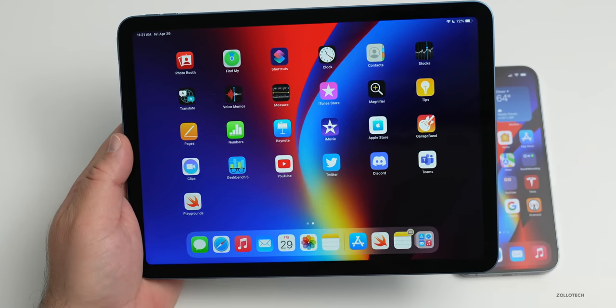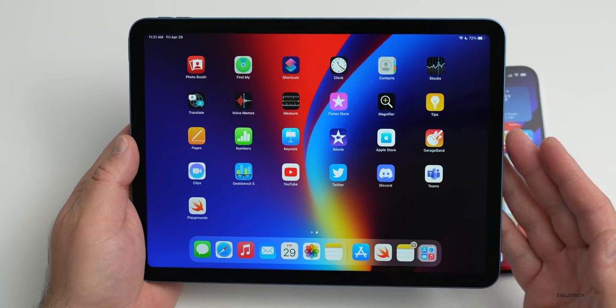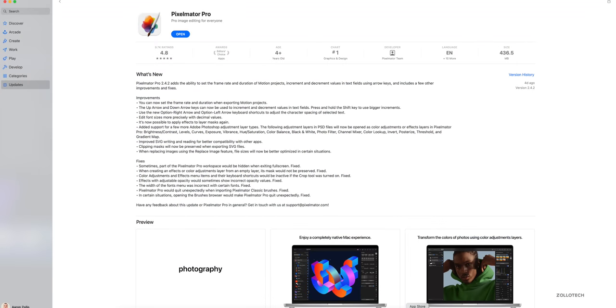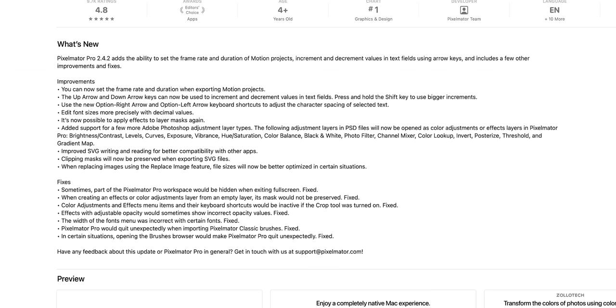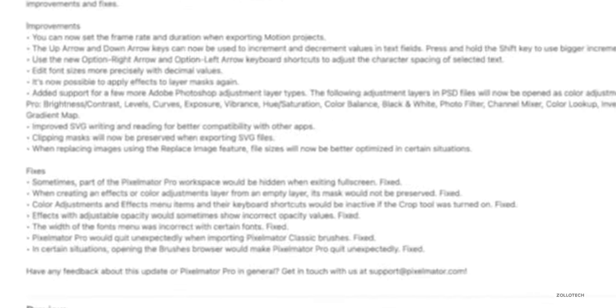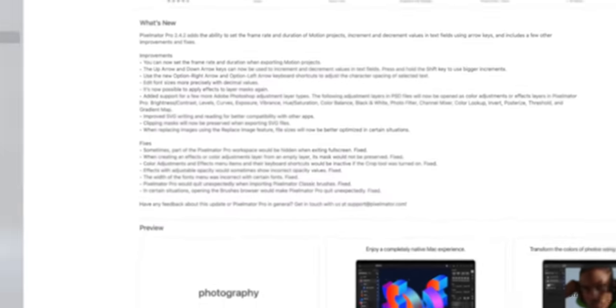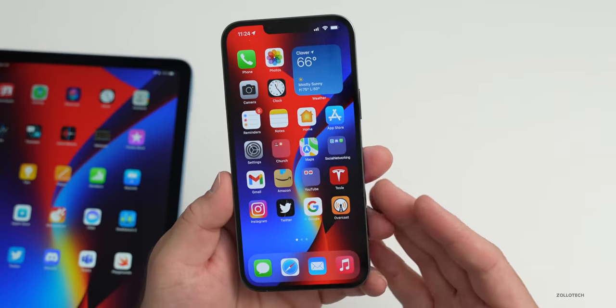My favorite image editing app, Pixelmator Pro, has been updated to version 2.4.2 this week. It adds the ability to set the frame rate and duration of motion projects, improvements and fixes, updates to clipping masks, and more precise font sizes with decimal values. Quite a few useful updates in this one.